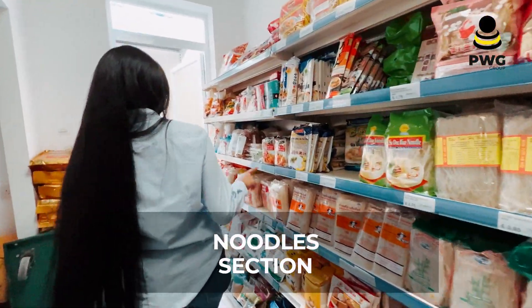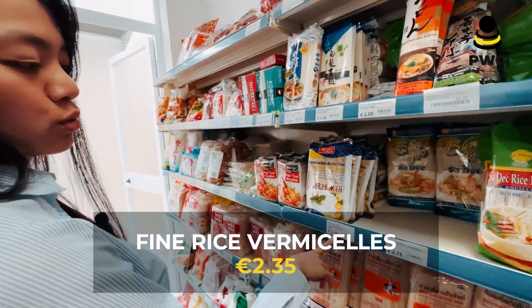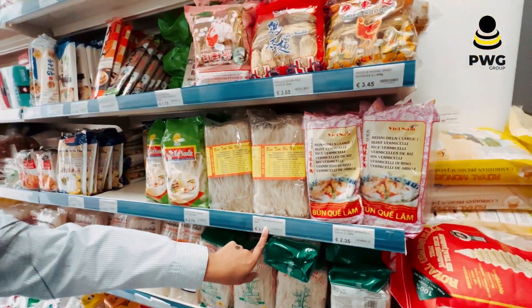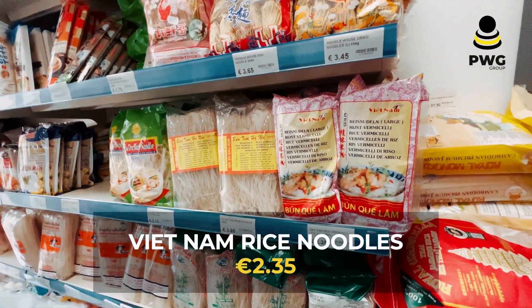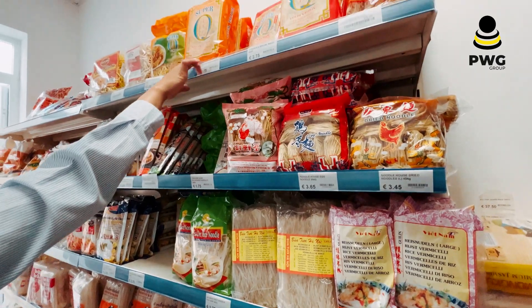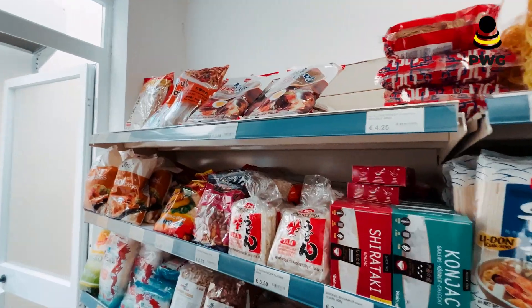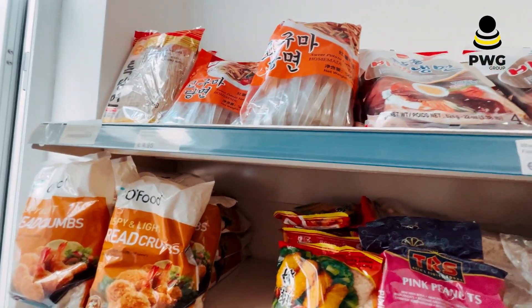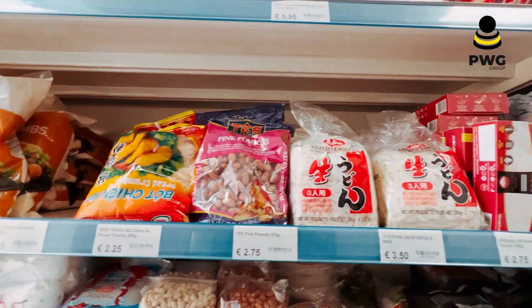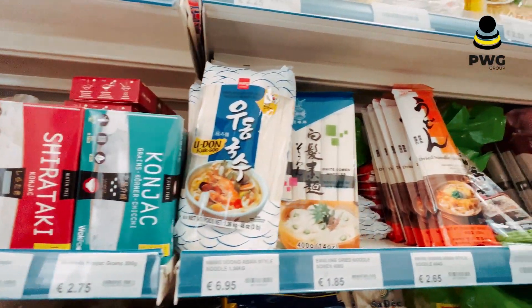They also have different kinds of noodles. They have the fine rice vermicelli which is 2.35 euro only, and the Vietnam rice noodle is 3.95 euro. These noodles are also famous from the Philippines. I'll show you in slow motion so you can see the prices of the noodles more clearly.